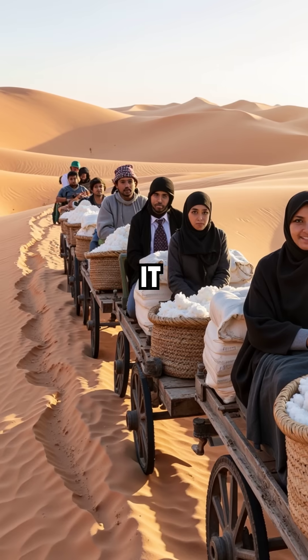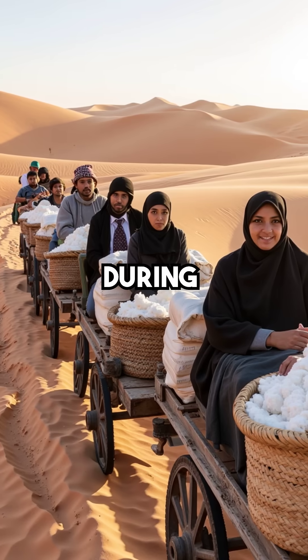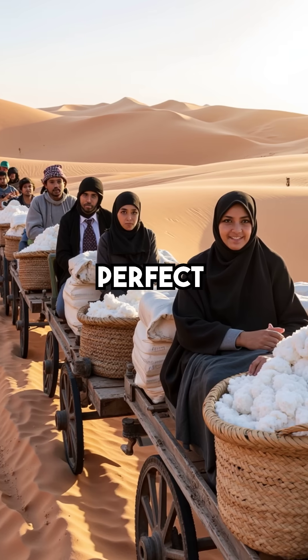But this wasn't just any Natron — it had to be harvested from Wadi Natron, exactly 40 miles from Cairo, during specific seasons when mineral concentrations were perfect.